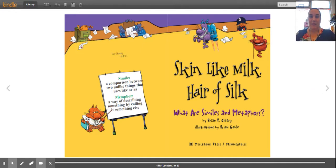So in case you don't know what a simile is, a simile is a comparison between two unlike things that uses 'like' or 'as.' A metaphor is a way of describing something by calling it something else.